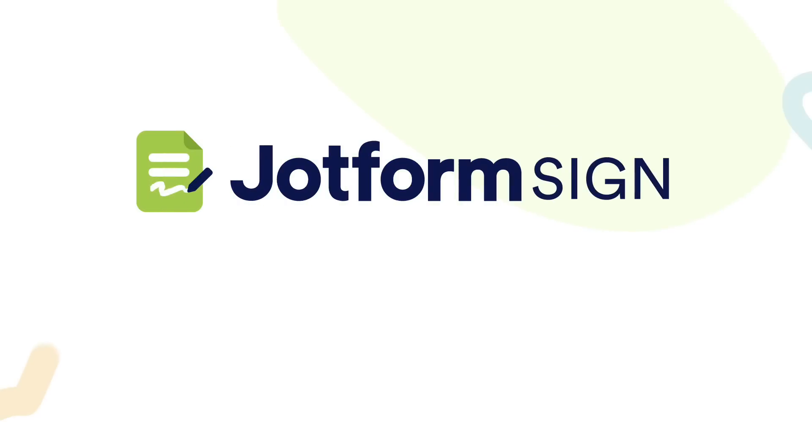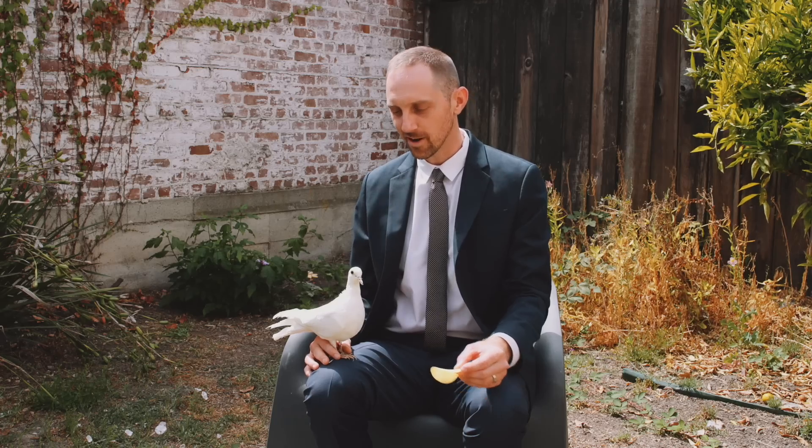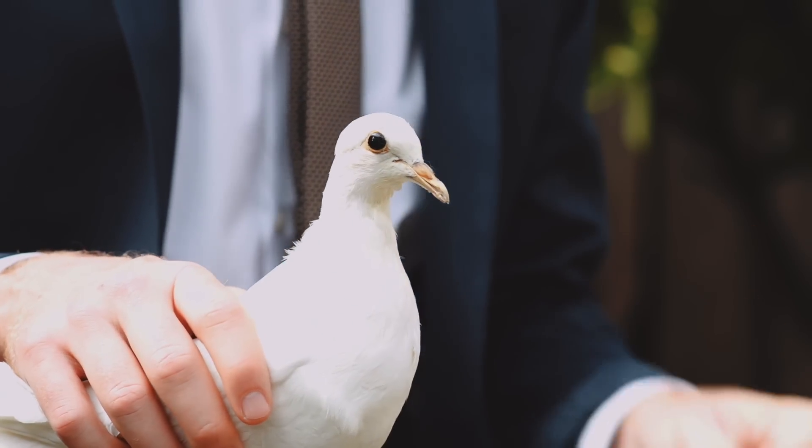Try JotForm Sign today. E-signatures meet automation. You hungry little guy? Bye!